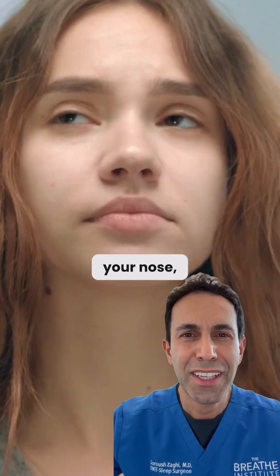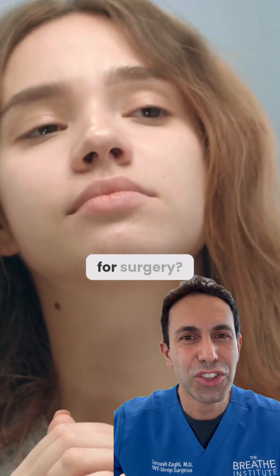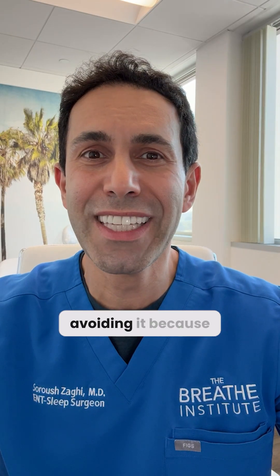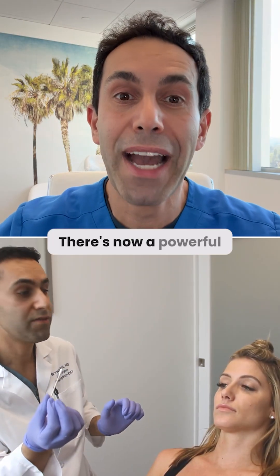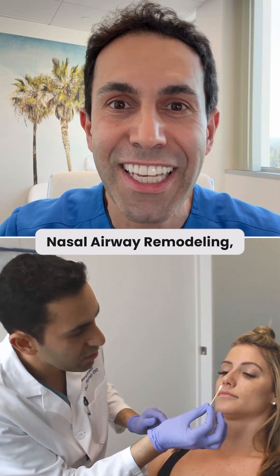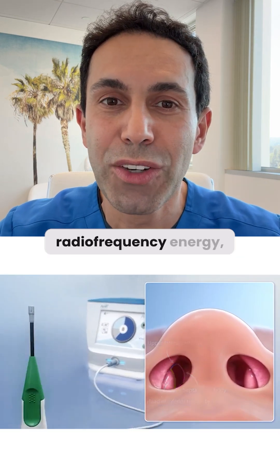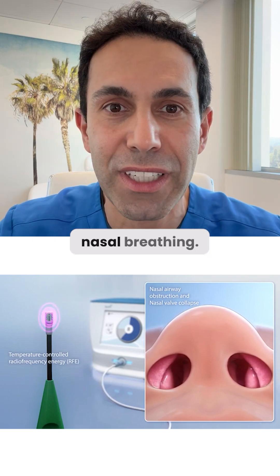Do you struggle to breathe through your nose, but have been told that it's not quite severe enough for surgery? Or maybe you've been avoiding it because of concerns with downtime or anesthesia? There's now a powerful in-office solution called nasal airway remodeling, using temperature-controlled radiofrequency energy, and it is truly changing the game for nasal breathing.